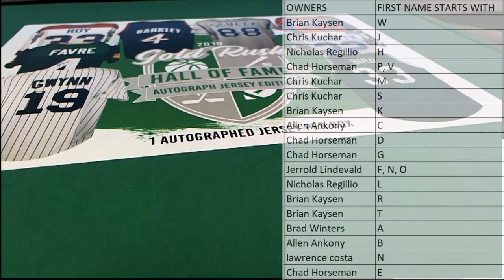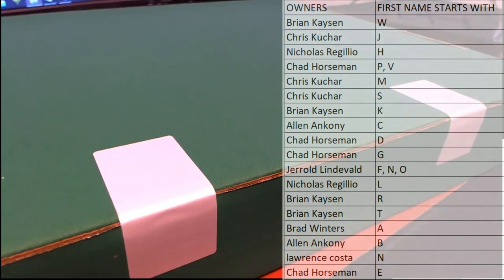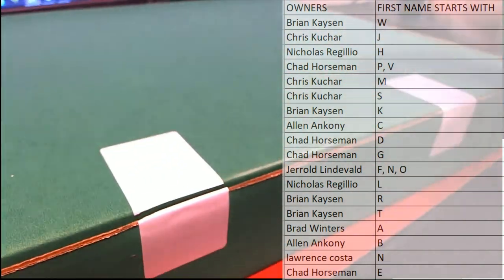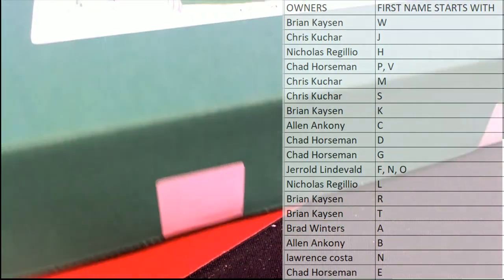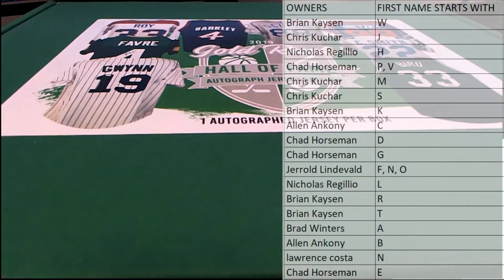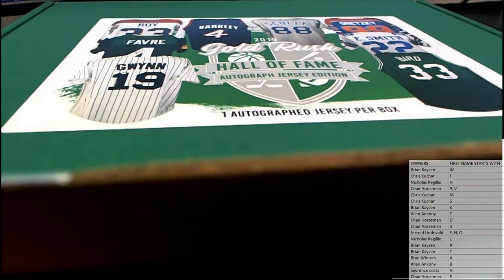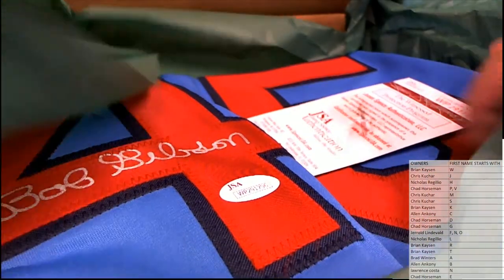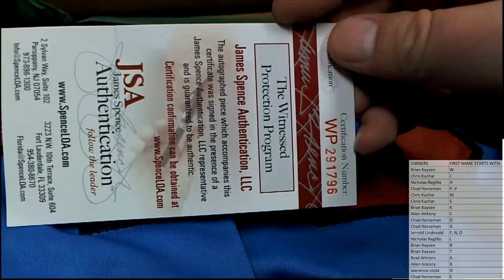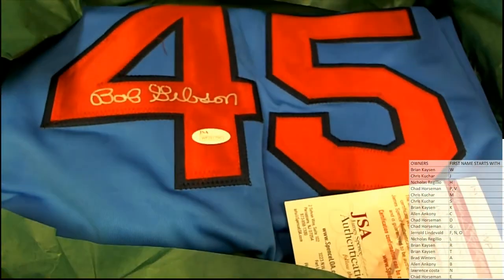Alright, here we go. Oh, nice — got the old school colors too. JSA, of course.